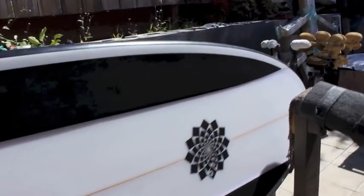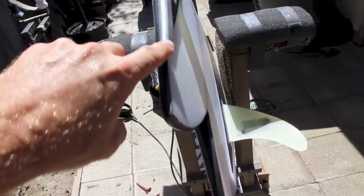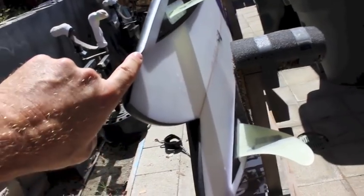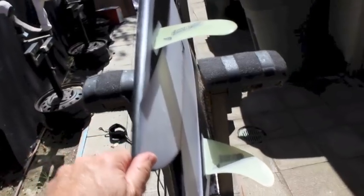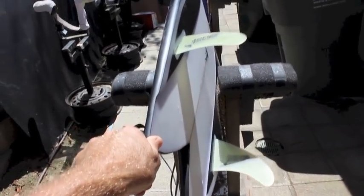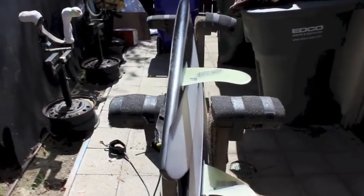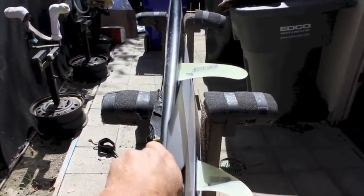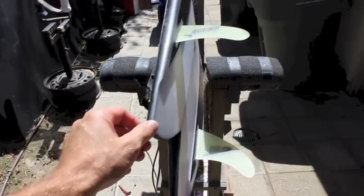Here's a pretty good view of it — that mid-channel runs to the bottom channel and kicks out right here about three inches off the tail. I can't tell you how pleased I am with this board. It's really buttery, super fast — it hangs on to speed whenever I need it. I can press on it and it'll go and fly, and it does real critical turns in real critical spots on the wave.